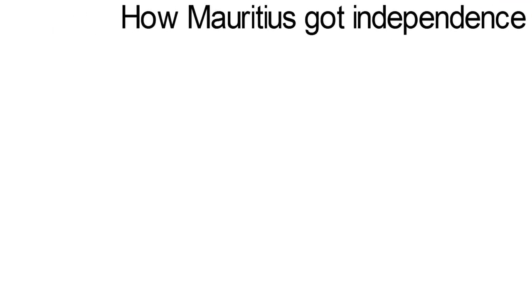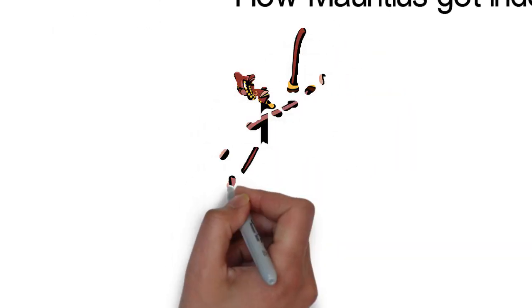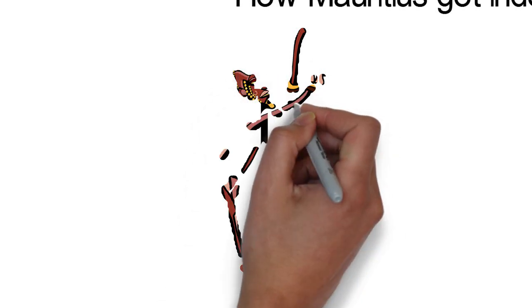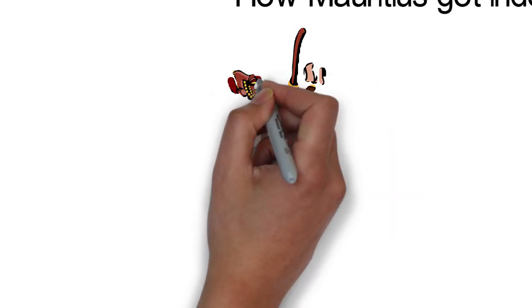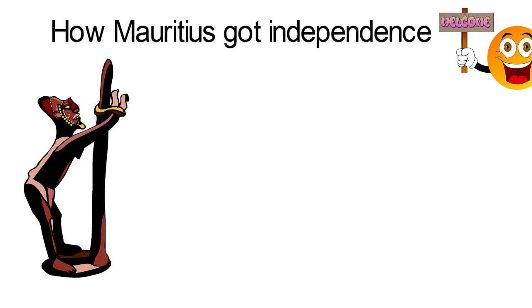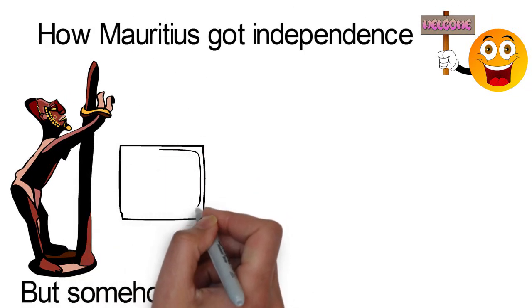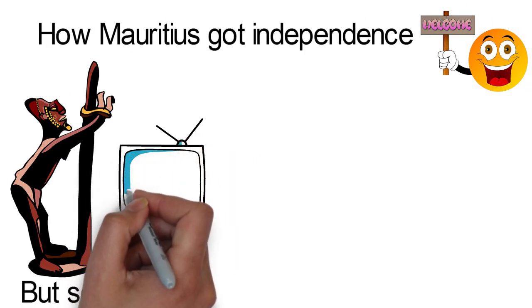How Mauritius Got Independence. The colonization of Mauritius is quite an interesting turn of events, given that when the Europeans first arrived on this island, there was absolutely nobody to colonize. But somehow, they found a way to ensure that colonization still happened there. How did they achieve this in a previously unpopulated land?